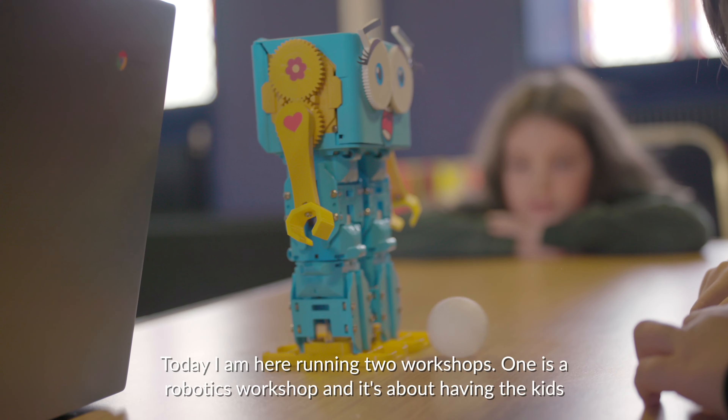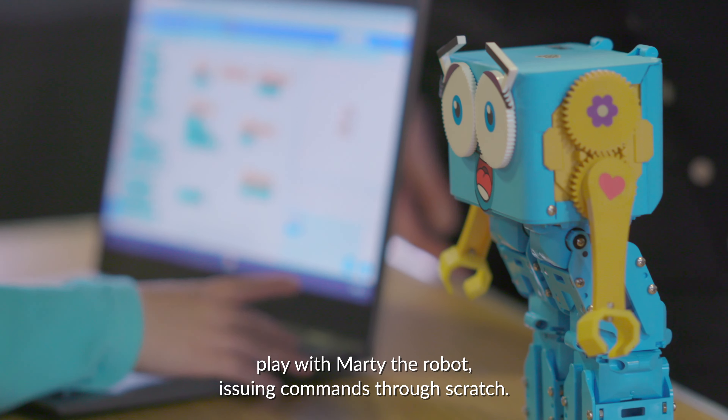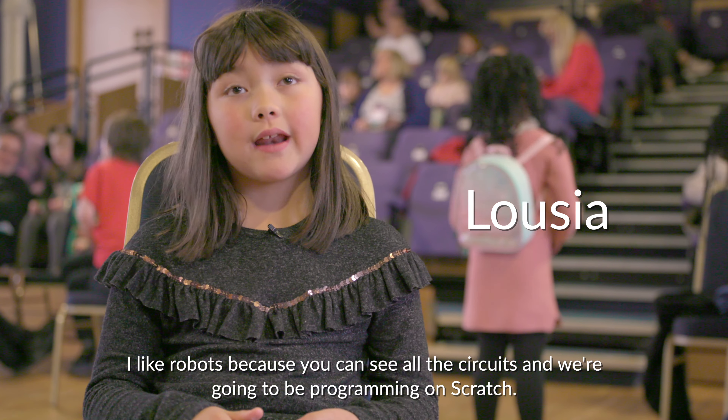One is a robotics workshop — it's about having the kids play with Marty the robot, issuing commands through Scratch. I like robots because you can see all the circuits and we're going to be programming on Scratch.